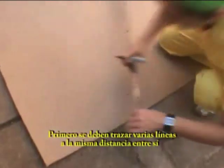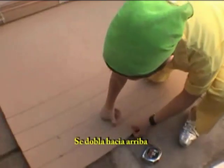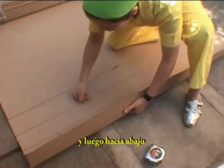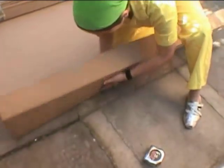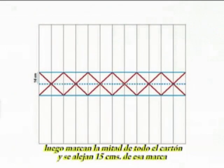Mark several lines of the same measure following the natural stripes of the cardboard plate. Fold it upwards and fold it backwards. It's kind of an accordion. Then mark the middle of the whole plate and leave 15 centimeters to each side of this mark.